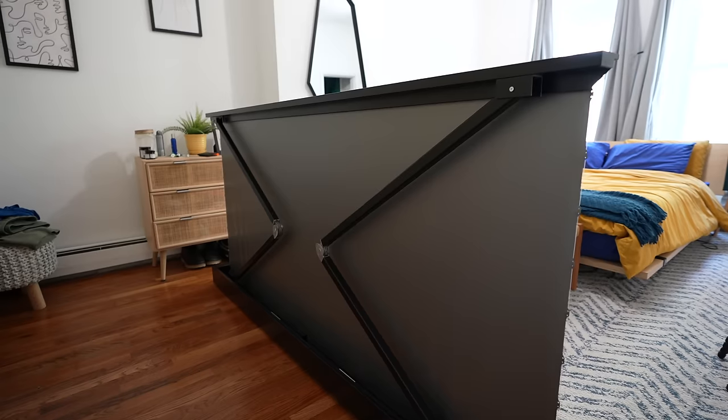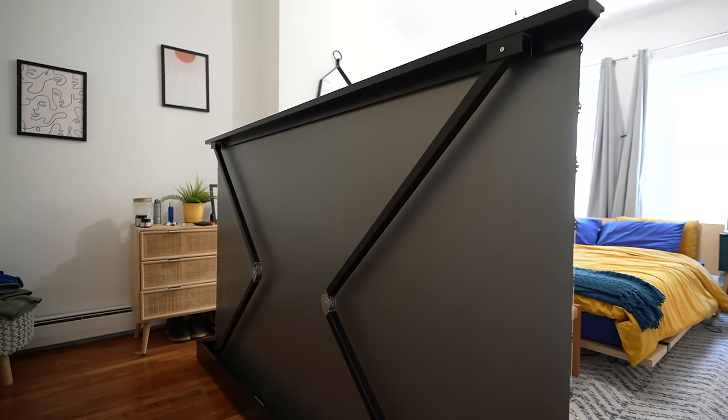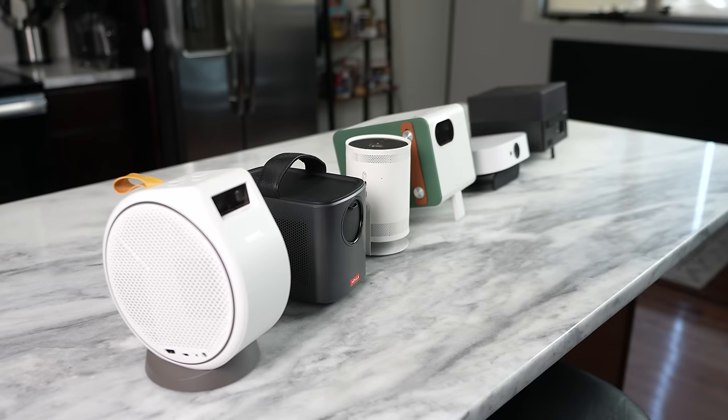Hey guys, Thunder E here, and as you've seen in the beginning of this video, as the projector has risen up, we're talking about the best projectors to get under $1,000.